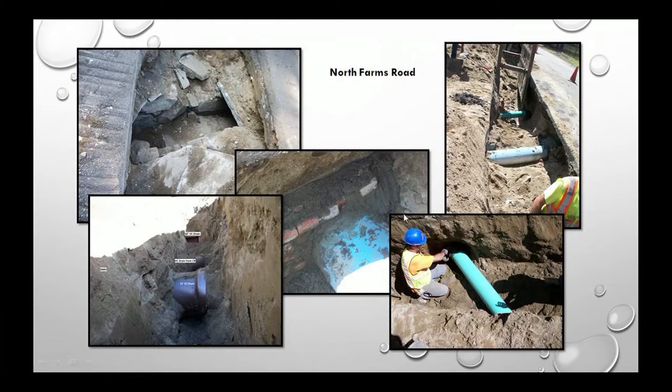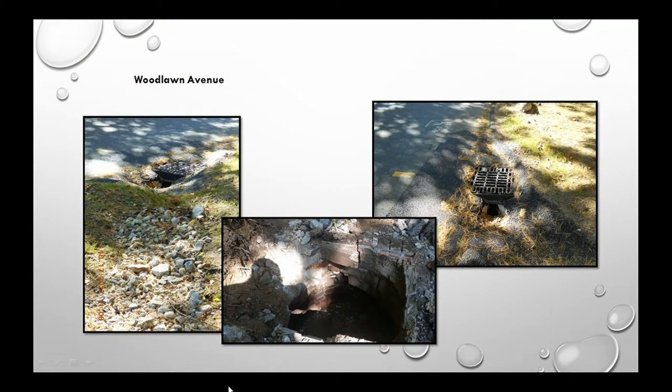On North Farms Road, we did a significant project over the summer to replace the water line; as part of that we completed stormwater work totaling about $100,000, including an 8-inch drain pipe and a stone culvert. When we do large-scale roadway reconstruction we bundle utilities for efficiency. Woodlawn Avenue is an example of in-house work — before-and-after photos show the completed repair.